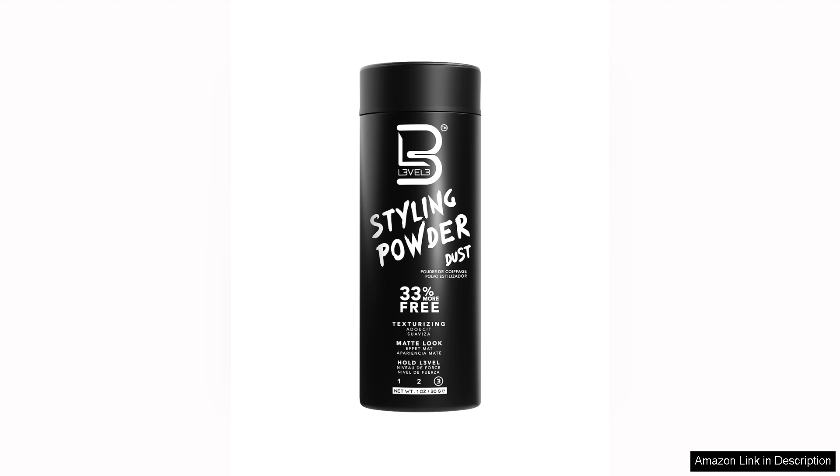Overall, the L3 Level 3 Styling Powder is a must-try for anyone looking to elevate their grooming routine with a product that is both effective and easy to use. Highly recommend it for anyone wanting to achieve a natural, stylish look without the hassle.